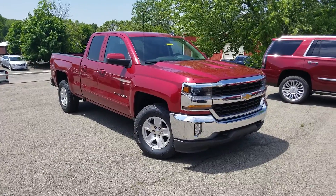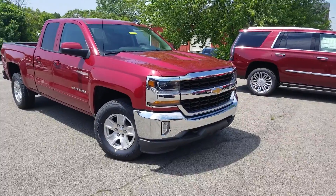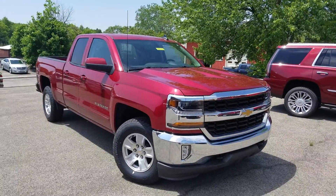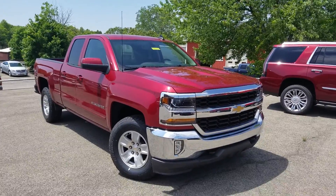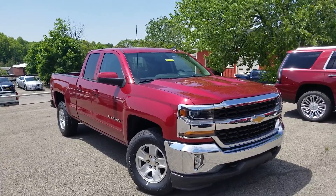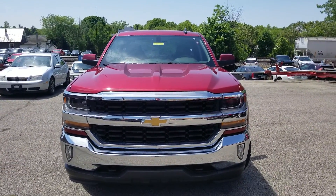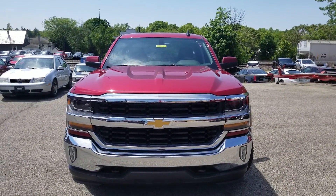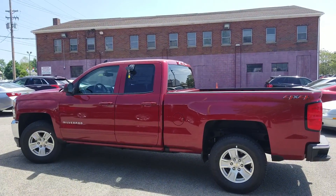Alright, here it is — a 2018 Chevy Silverado in Cajun Red. This is the one that's on special at $199 a month with GM employee pricing along with lease loyalty. Let's go ahead and take a look at the front. Here's a look at the front — nice Chevy bow tie, great-looking chromed-out front. Let's take a look at the driver side.